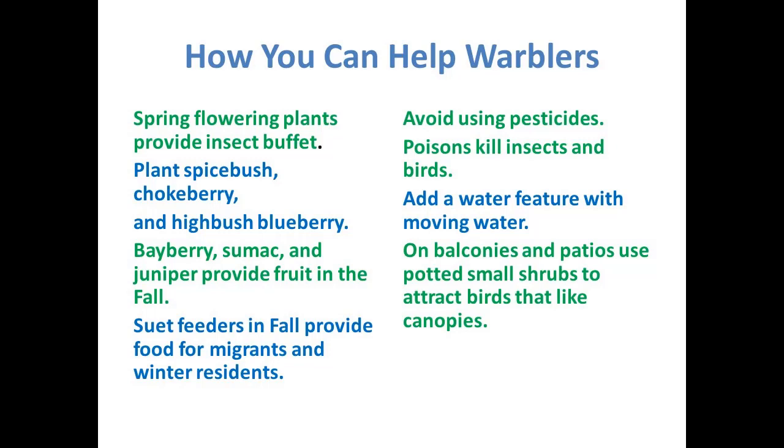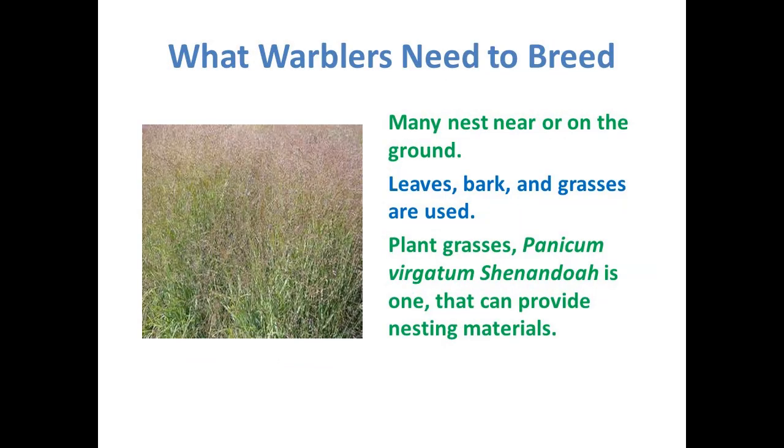You can also put out on your balconies and patios small potted shrubs to help attract birds that like canopies. Warblers nest near the ground, so it's great if you could have some leaves, bark, and grasses in your yard — leave your leaves. If you have debris from trees, you can leave it in areas and try to make a shrub pile. This is a picture of panicum, which is our native grass, specifically the Shenandoah variety, which has some red in it. The birds will nest in this if there's a meadow of it.